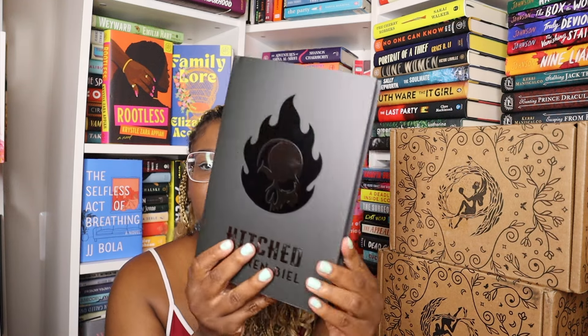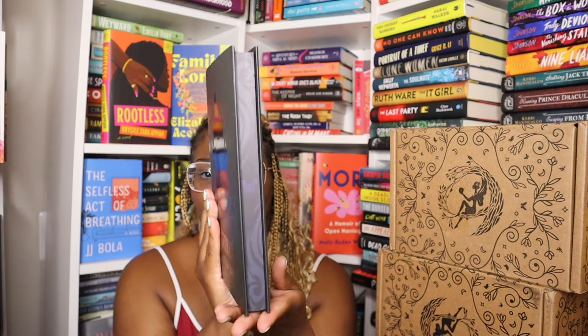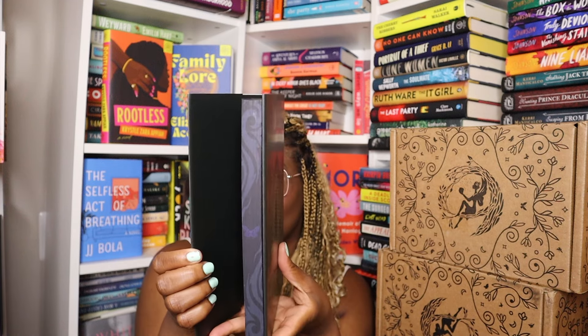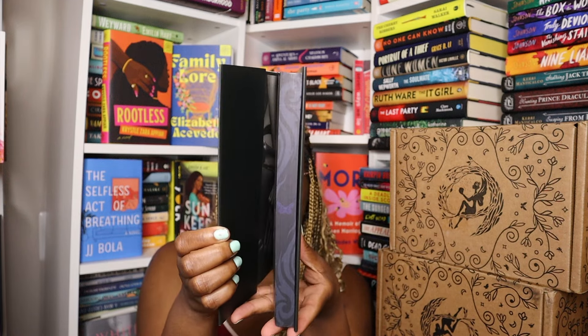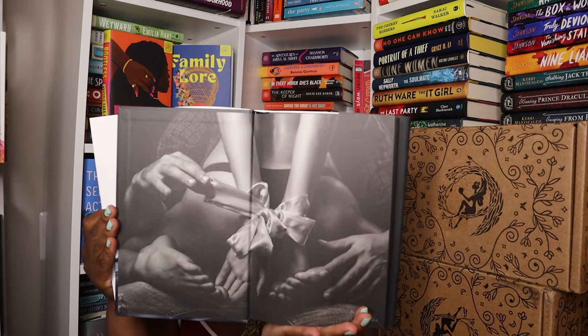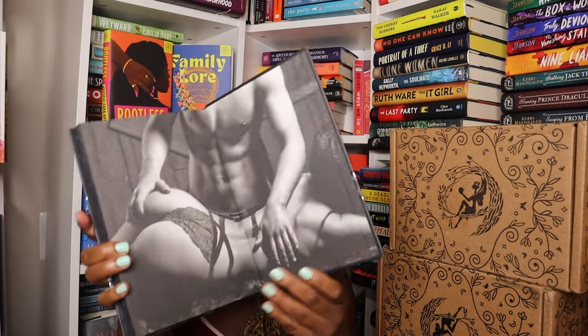Next up we have Fabled Midnight, their dark romance box. This is Hitch by Laurel Beale. Here are the end papers on both sides.